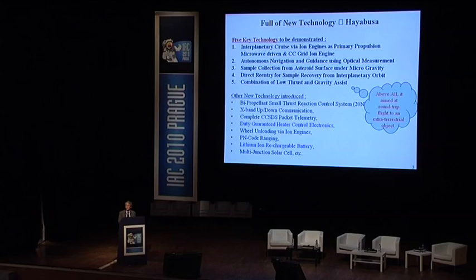The five key technologies demonstrated: first, ion engine cruise; second, autonomous guidance and navigation using optical measurements — since even radio communication takes about 40 minutes round trip, some autonomy must be incorporated; third, sample collection under microgravity environment from the asteroid surface; fourth, direct re-entry for sample recovery from interplanetary trajectory; and fifth, a combination of low-thrust and gravity assist technique, added to compensate for transportation capability deficit when the target asteroid was changed to Itokawa.